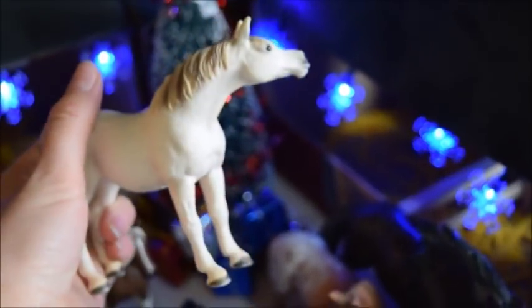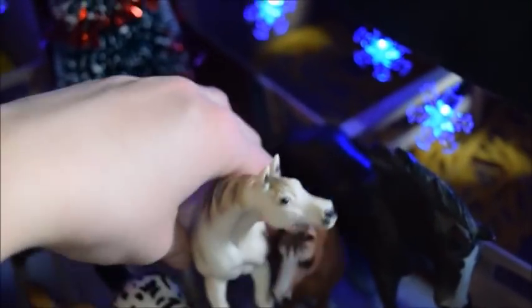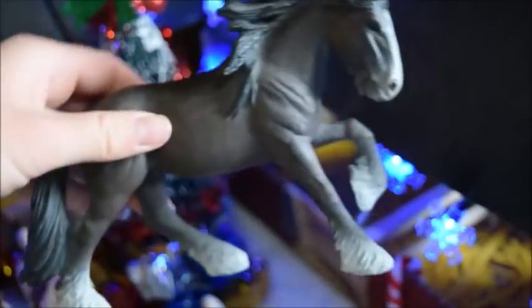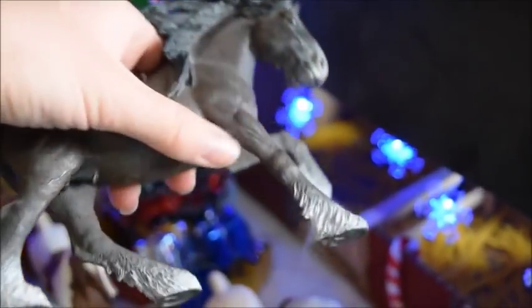And then here we have Princess, and she's an Arabian mare — she was one of the first horses I got when I first started collecting. And this is Pearl, and she is an Appaloosa mare. And lastly for this row we have Clyde, and he is a Shire stallion. He's absolutely gorgeous — I love his flowing mane. He's in a running position and I really need to put him in more of my episodes.